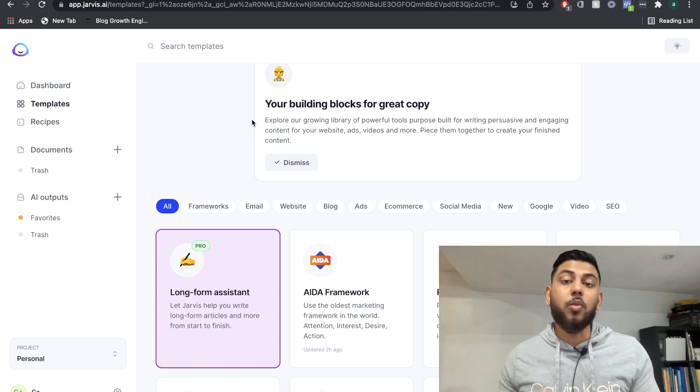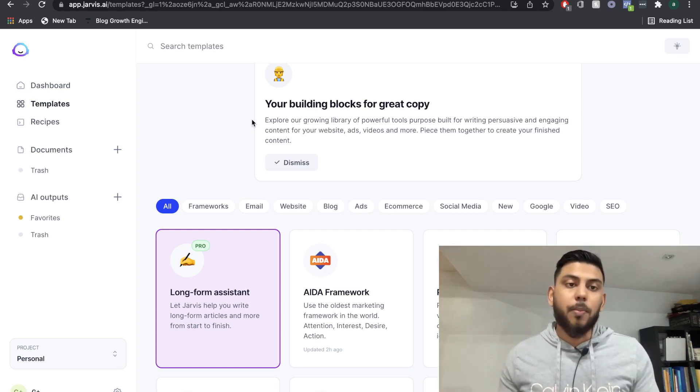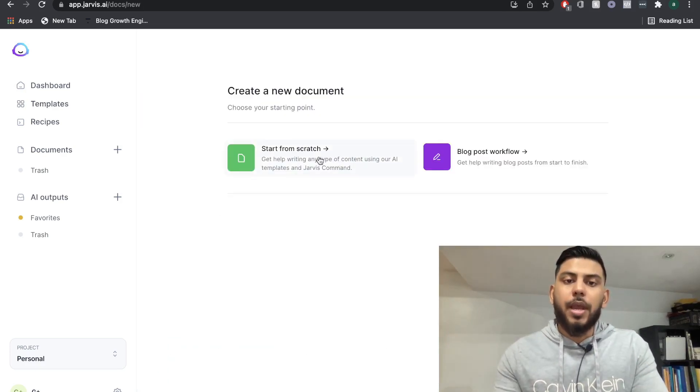While pricing is definitely important, it shouldn't be the only factor that you choose one AI copywriter over the other. Let's go ahead and take a look at the quality of the output that we get using Jarvis compared to WordHero AI, and we're going to create a blog post workflow.